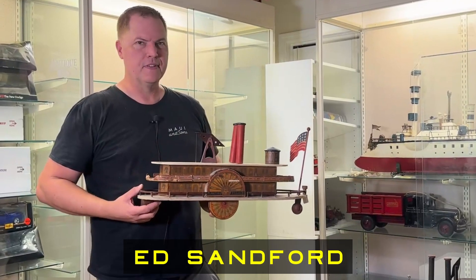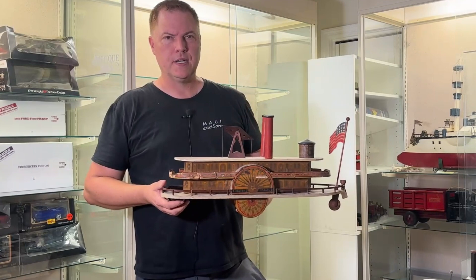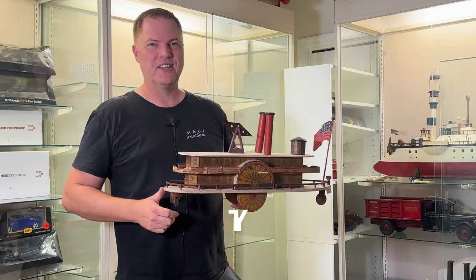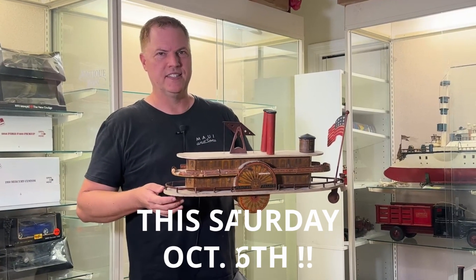Hi, it's Ed over at Antique Toys. We've got ships, we've got boats, so stay tuned for more. We're going to go through Reed, we're going to go through Bliss, we're going to go through Milton Bradley and Marklin. So stay tuned, and keep in mind these are coming up for auction right away.